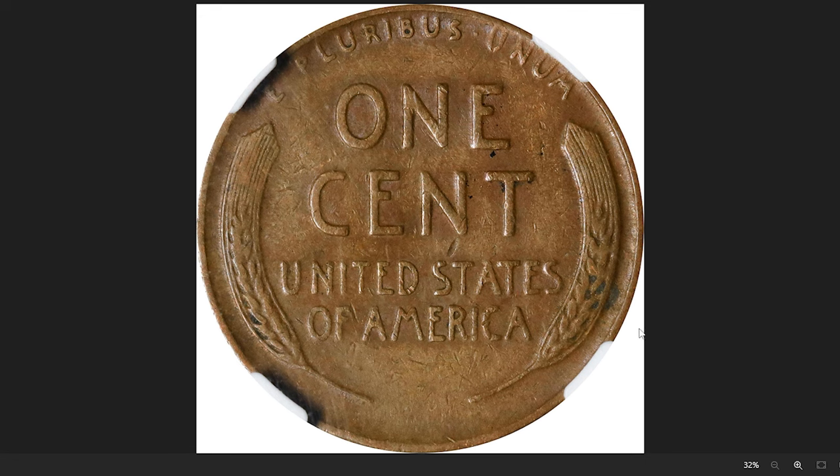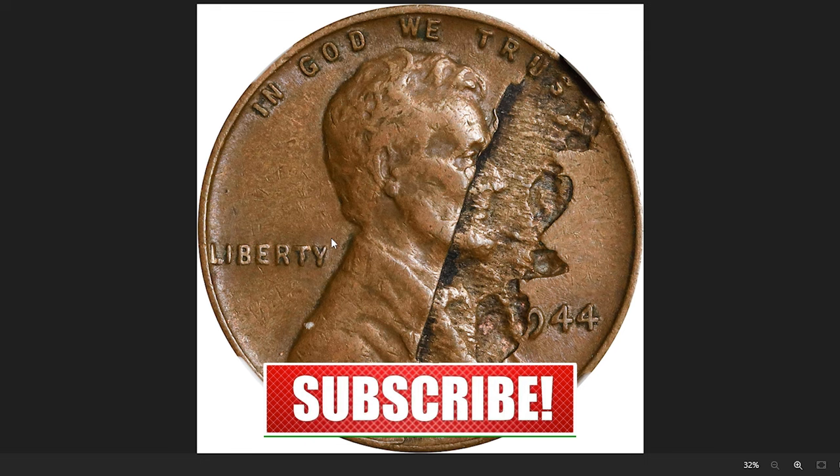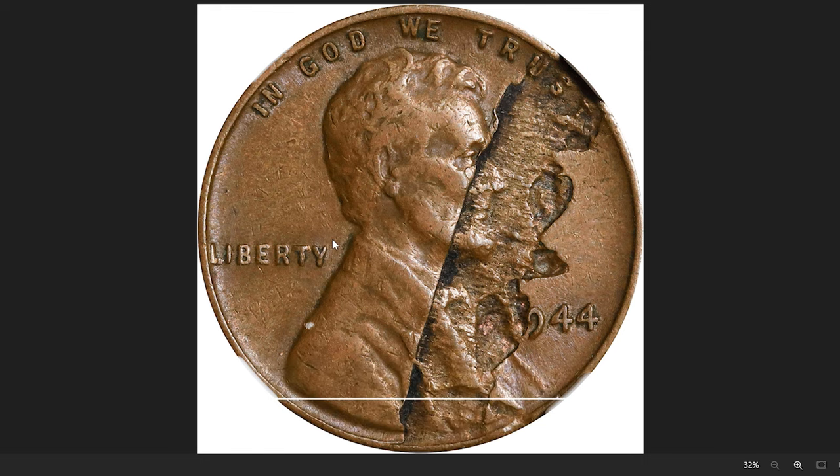And there you have it, folks — a glimpse into the world of error coins, where mint slip-ups have given rise to today's sought-after numismatic gems. Thanks for watching this video. God willing, see you in the next episode.